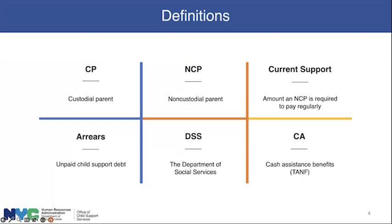Current support is the amount an NCP is required to pay regularly pursuant to the child support order, which is issued from family court — it might be $100 every two weeks. If the NCP misses a payment or two or three, then the account will have arrears. Arrears are unpaid child support debt, and that's the principal subject we're going to be talking about today.